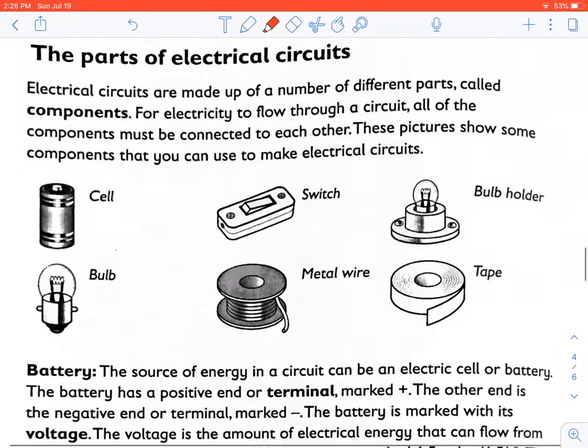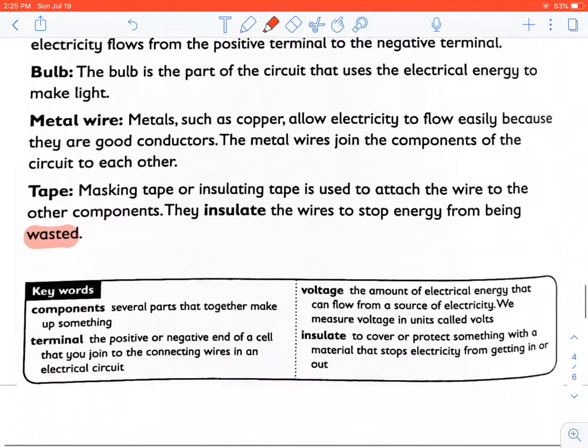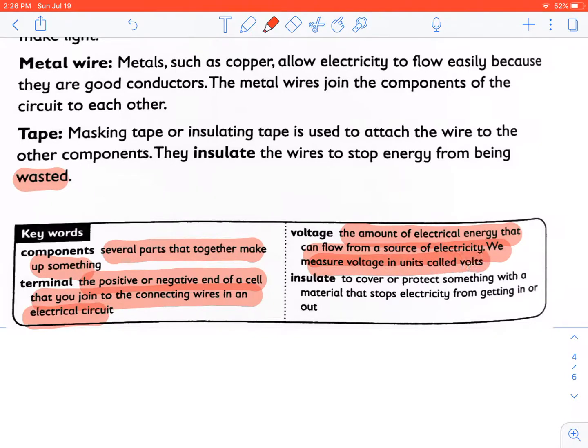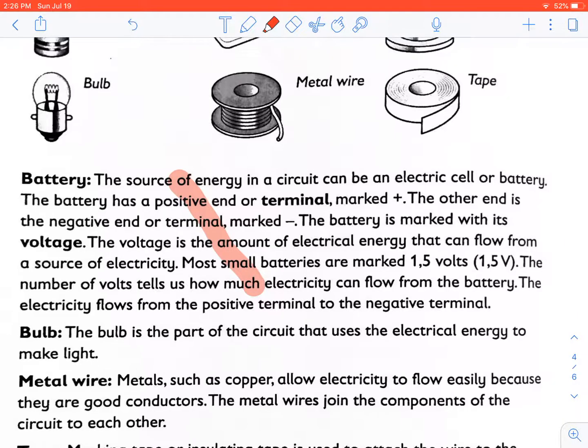Now we are going to learn about the parts of an electrical circuit. Let's do the definitions first. Components are parts that make up an electrical circuit. A terminal is the positive or negative end of a cell that you join to the connecting wires in an electrical circuit. Voltage is the amount of electrical energy that can flow from a source of electricity, measured in units called volts. To insulate means to cover or protect something with a material that stops electricity from getting in or out.